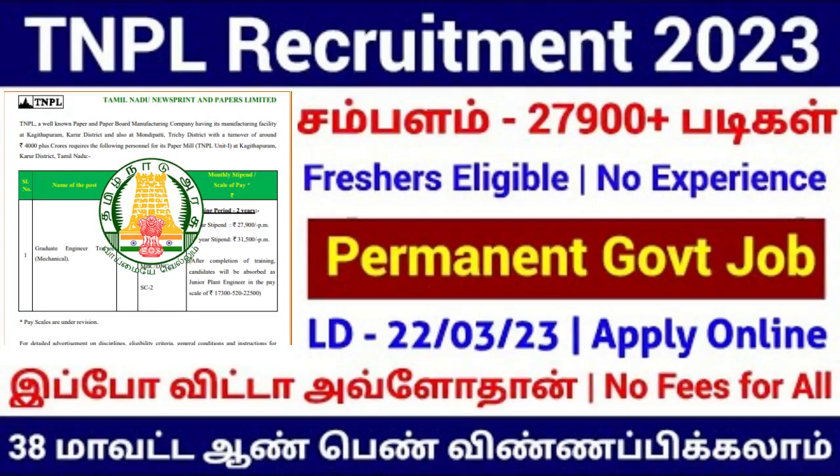Hello friends, welcome to all. In this video, we will see a permanent government job in TNPA. We have an announcement of a graduate engineer trainee post, and there are 5 vacancies.